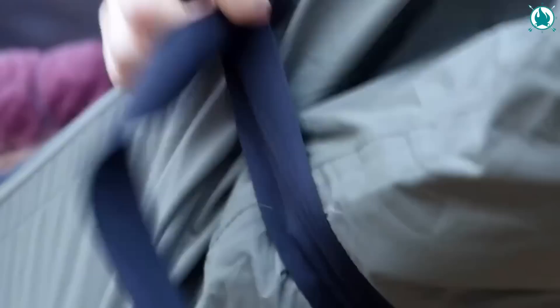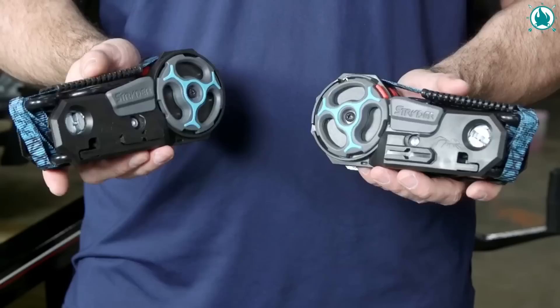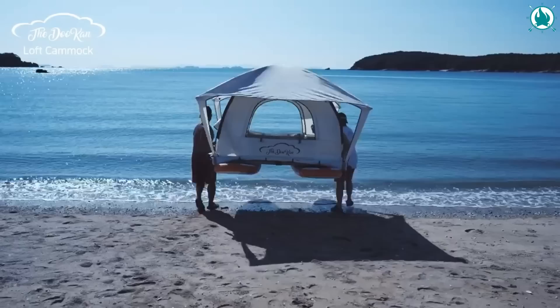Don't worry, because today we've put together another amazing list of 14 next-level camping gear and gadgets that might be unnecessary, but I'm sure you're gonna enjoy them. So without further ado, let's get started.